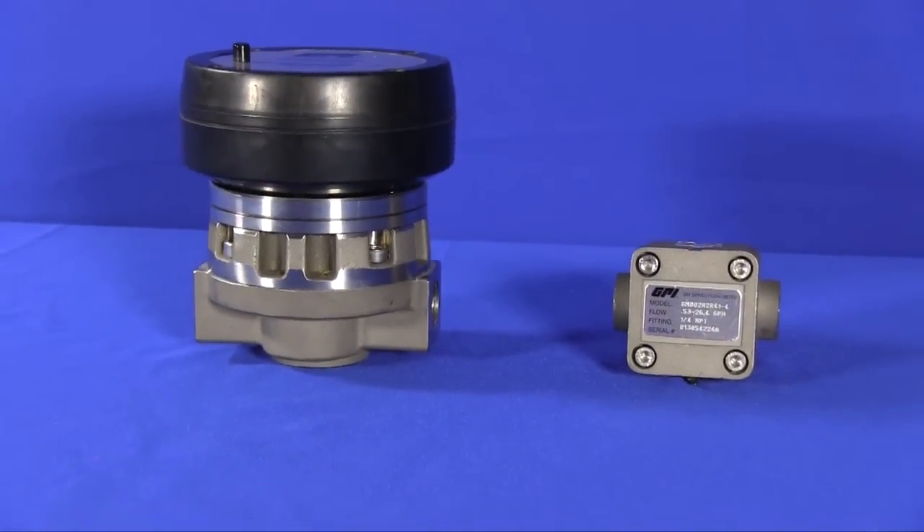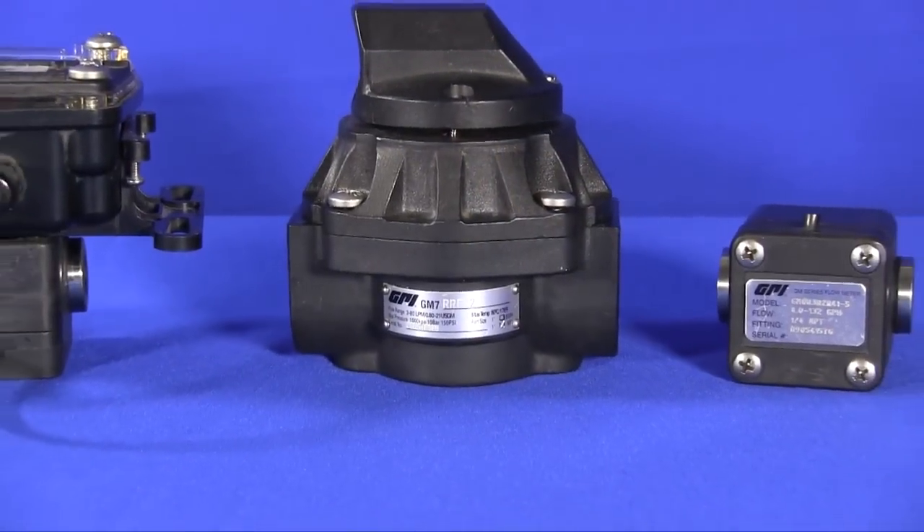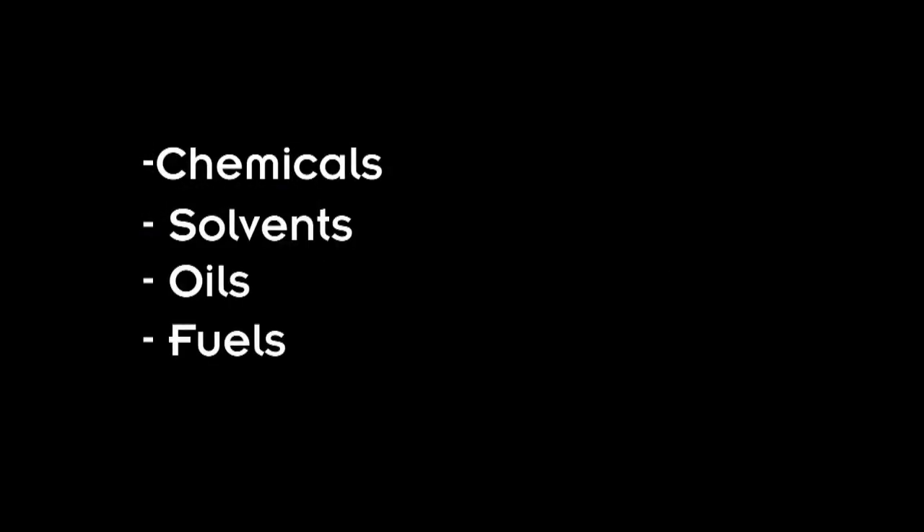This robust line of meters is available in aluminum, stainless steel, and PPS materials of construction to handle your harshest applications, including chemicals, solvents, oils, and fuels.